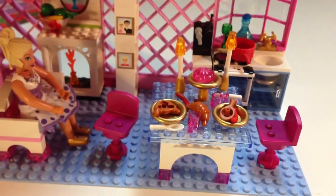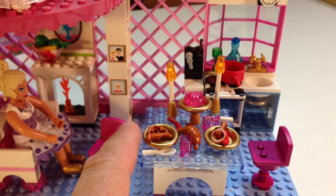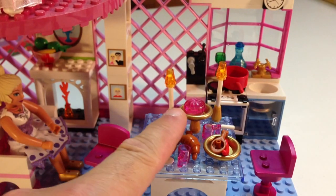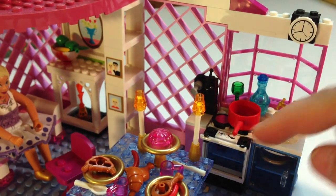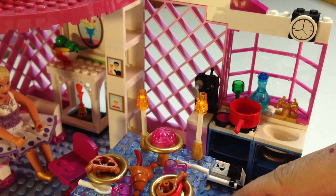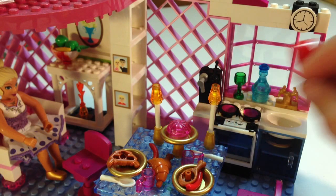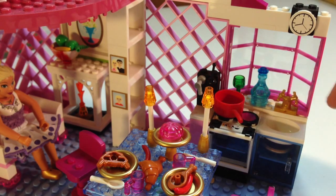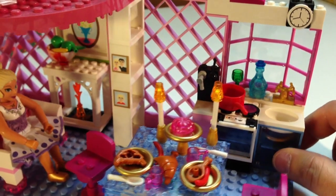Now we'll get over to the kitchen where there's a ton of details. You got this trans light blue table top — that's a really neat piece. You got your plates, all kinds of food items: hot dogs, croissants, giant croissants, drumsticks, and jellyfish — or Jell-O or something. Over here you got the stove. That's a really realistic looking stove. There's supposed to be cookies inside — little one-by-one round pieces that make the cookies. There's the eye of the stove, a little coffee maker. Some really neat little elements — the sink elements and stuff. There's a ton of stickers.